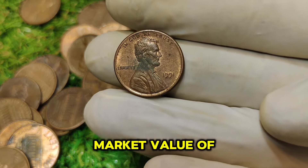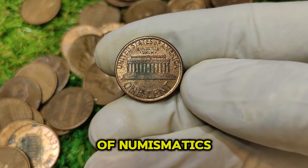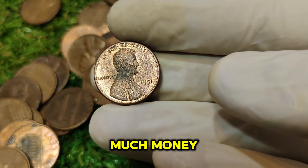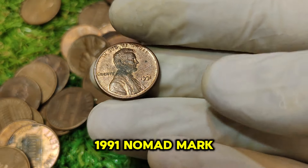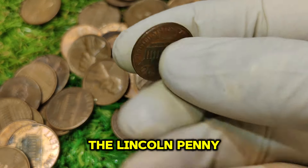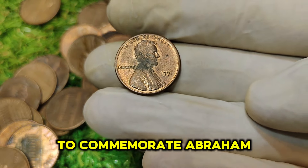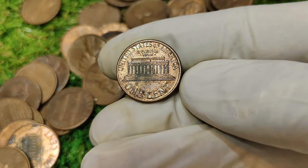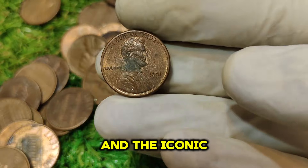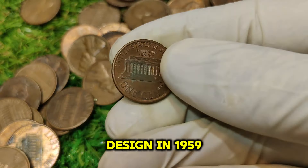With a current market value of $54,921, this coin is a true gem in the world of numismatics. Let's explore its history, value, and why it's worth so much money. The Lincoln penny, also known as the Lincoln cent, was first issued in 1909 to commemorate Abraham Lincoln's 100th birthday. Designed by Victor David Brenner, this coin features Lincoln's profile on the obverse and the iconic wheat ears on the reverse, which were later replaced by the Lincoln Memorial design in 1959.